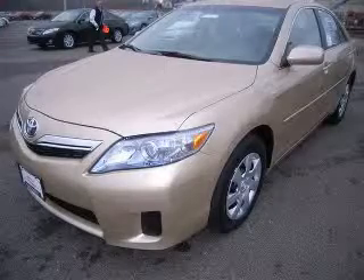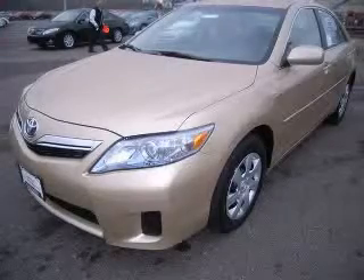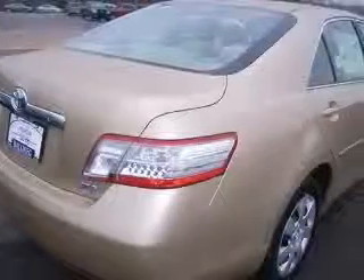We are proud to present this excellent new 2010 Toyota Camry. This Camry has a four-cylinder engine and a continuously variable transmission. This vehicle has a sand beach exterior and includes the following options: